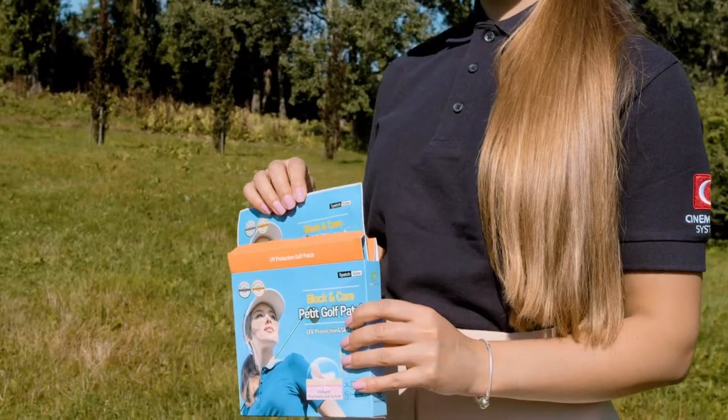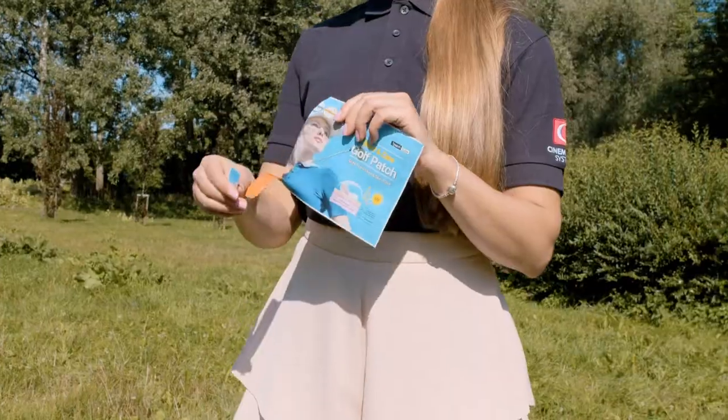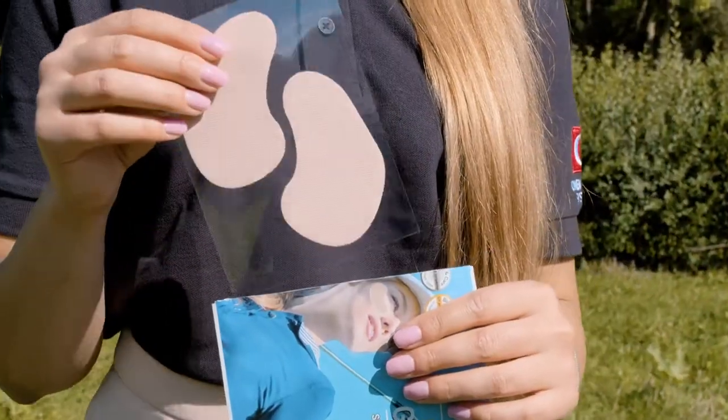Introducing Blockin' Care's Gel Patches — the UV protection and cooling skincare patches optimized for outdoor activities.